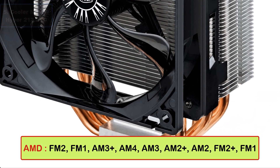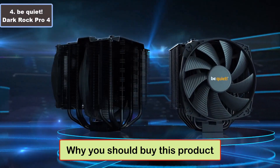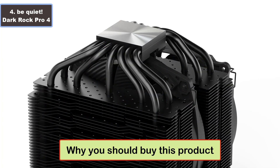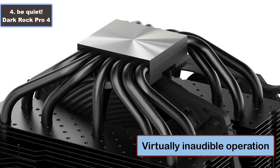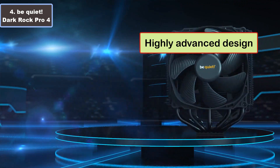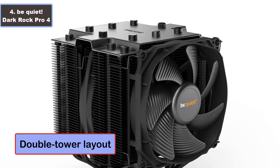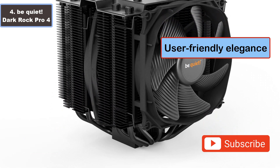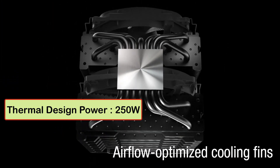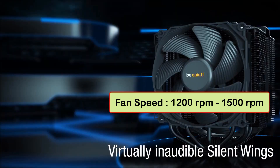Number four: Be Quiet Dark Rock Pro 4 CPU cooler. Why you should buy this product: number one, virtually inaudible operation; number two, immense cooling power; number three, highly advanced design; number four, double tower layout; number five, user-friendly elegance. Specifications: thermal design power 250 watts, fan speed 1200 RPM to 1500 RPM, number of fans 2.